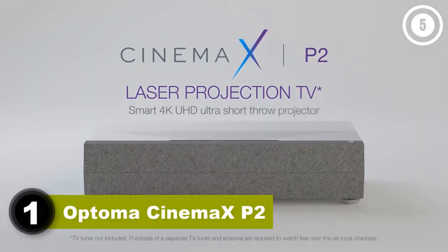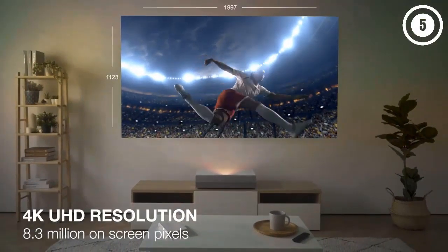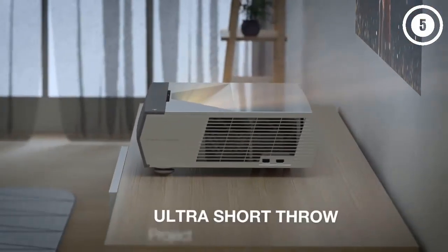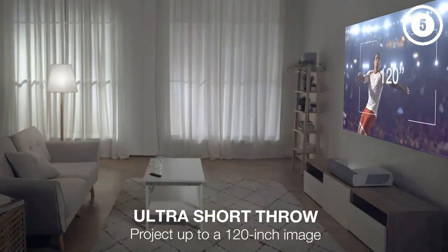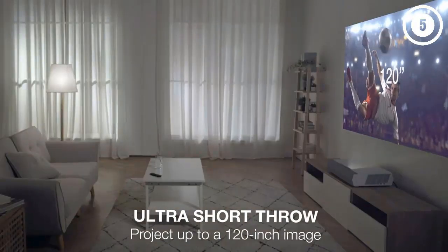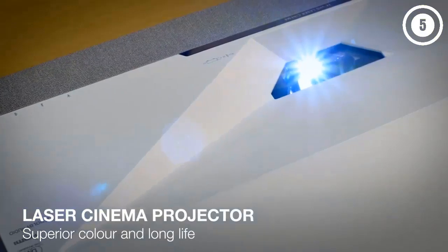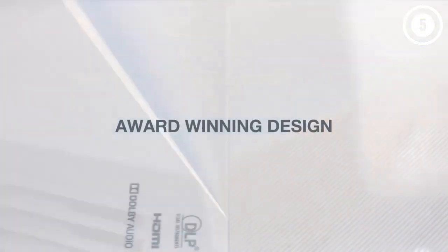Number one: Optoma CineMax P2. The Optoma CineMax P2 is the best 3D projector for a smart home entertainment system. Its built-in Android interface lets you download streaming apps right on the projector — no need for a streaming stick. Along with that, it's compatible with multiple voice control systems and can be used with IFTTT, which allows you to link the projector to other devices like smart lights and doorbells, as well as create customized routines and commands. Installing the Optoma P2 is easy too.